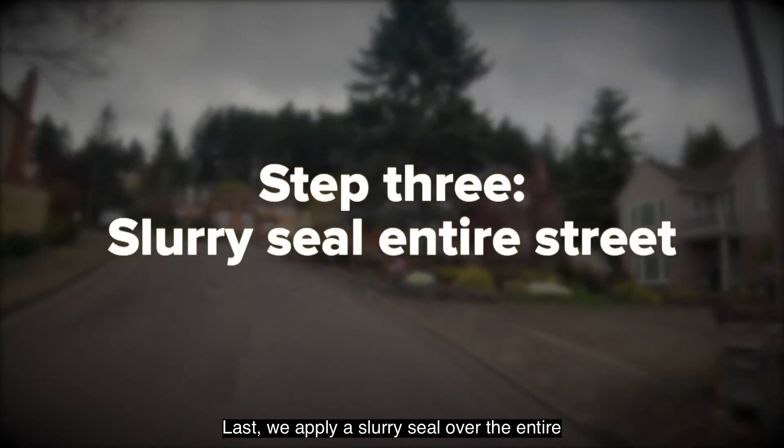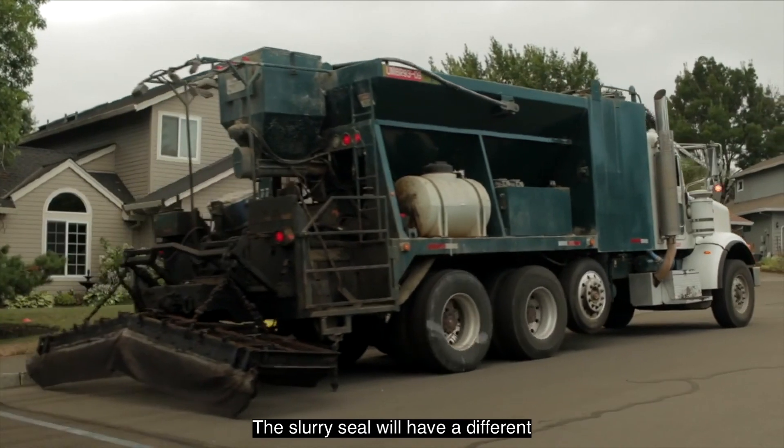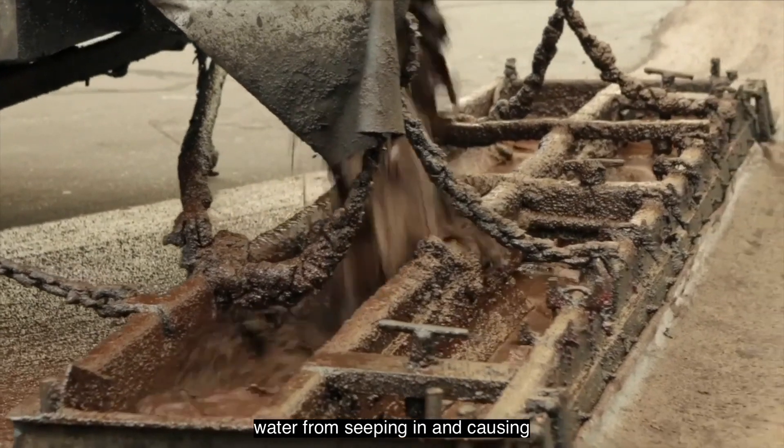Last, we apply a slurry seal over the entire road. A slurry seal is a mixture of asphalt, sand, and water that is spread across the entire street. The slurry seal will have a different texture than new asphalt that you may be used to. Like crack sealing, the slurry seal prevents water from seeping in and causing damage.